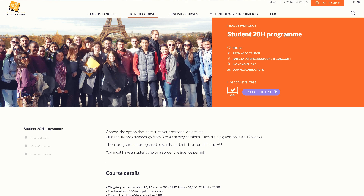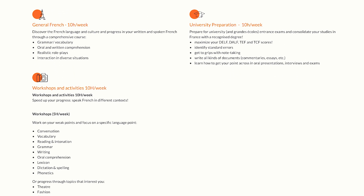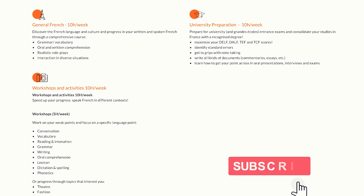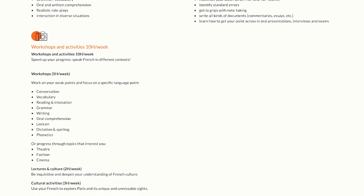You're seeing the Campus Long website right now. They are located in Paris, La Défense — the area where the business towers are. For the course contents, they have general French at 10 hours per week, which includes grammar and vocabulary, oral and written comprehension, and realistic role-play interaction in diverse situations. They also have workshops and activities for 10 hours per week, which are designed to speed up your progress so you can speak French in different contexts quickly.